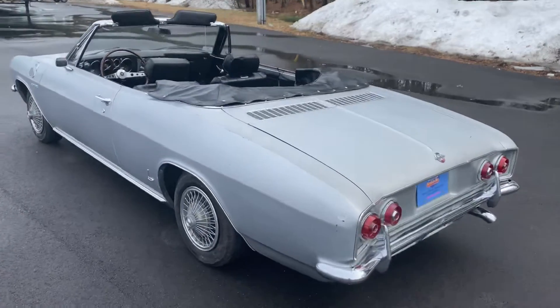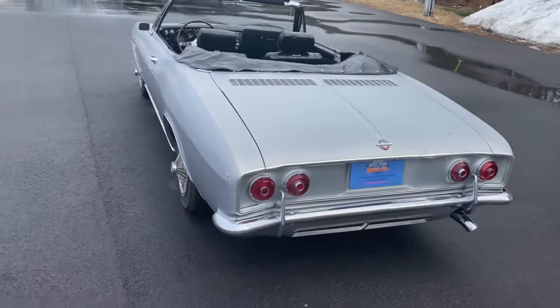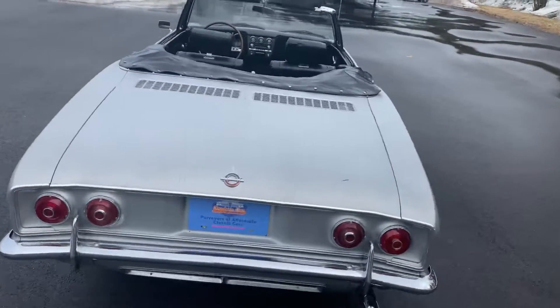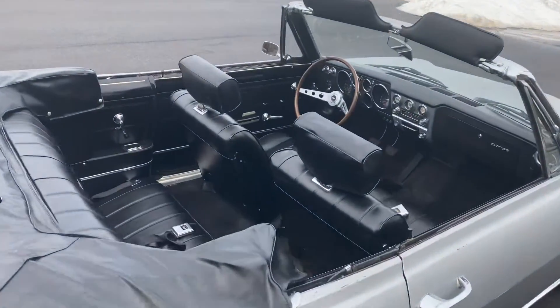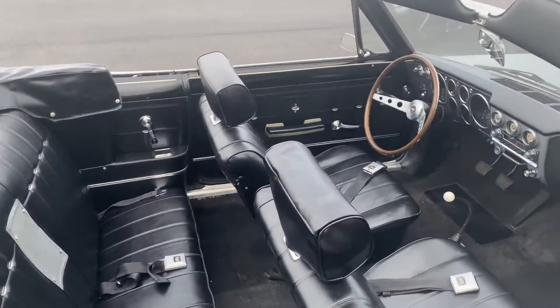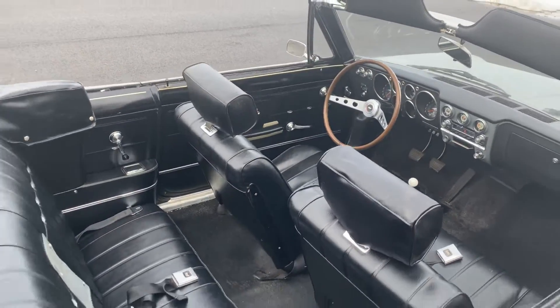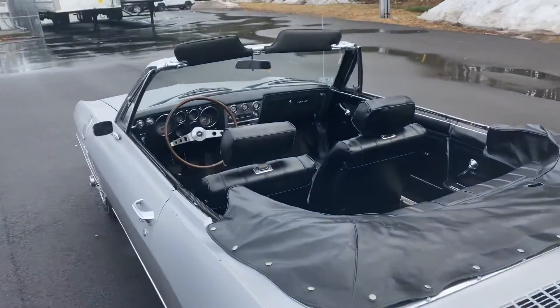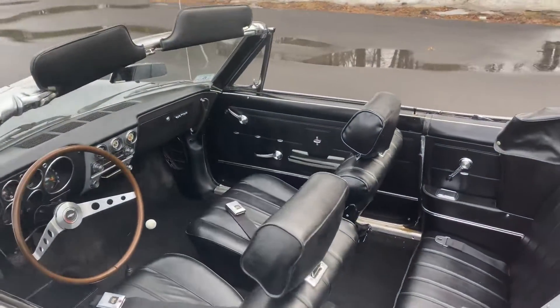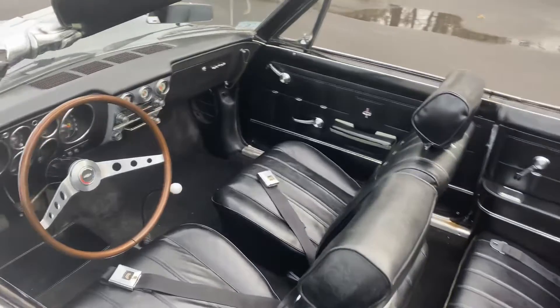This car is a 180-horsepower turbocharged factory Corsa Convertible, and it's also very well equipped. If you're an aficionado of Corvairs, you've probably already noticed that it has the very rare factory headrests. I've been following Corvairs for decades and I've only seen a handful of these cars with these factory headrests, and this car has them in place.